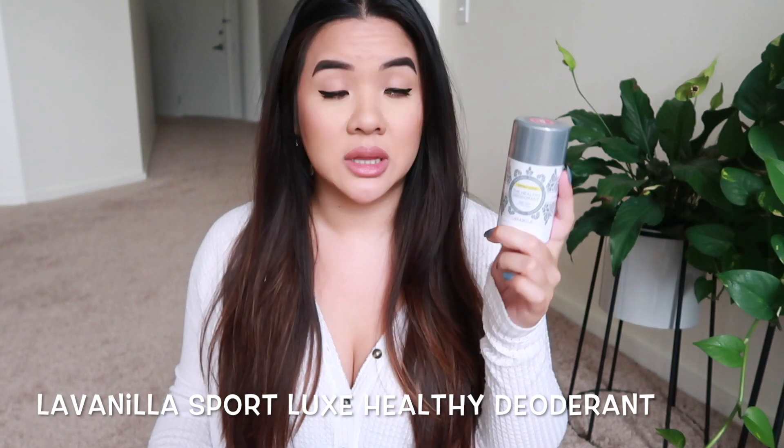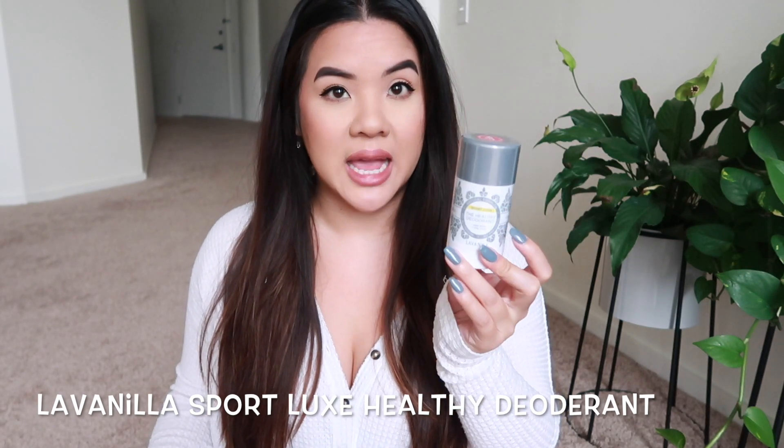I also got another one of my La Vanilla Sport Luxe Healthy Deodorant. It's my favorite deodorant — I love the scent of it. The original La Vanilla is a little too vanilla-y for me. I really like a more fresh, clean scent for my underarms, and the Sport Luxe gives you more of that freshness. This deodorant is so good and it's healthy for you.